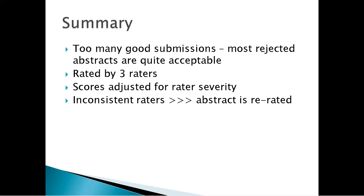In summary, we have too many good submissions to accept all of them. Proposals are rated by three raters. We adjust for rater severity and try to adjust for inconsistent raters. But ultimately, it comes back to whether you've written a good abstract.